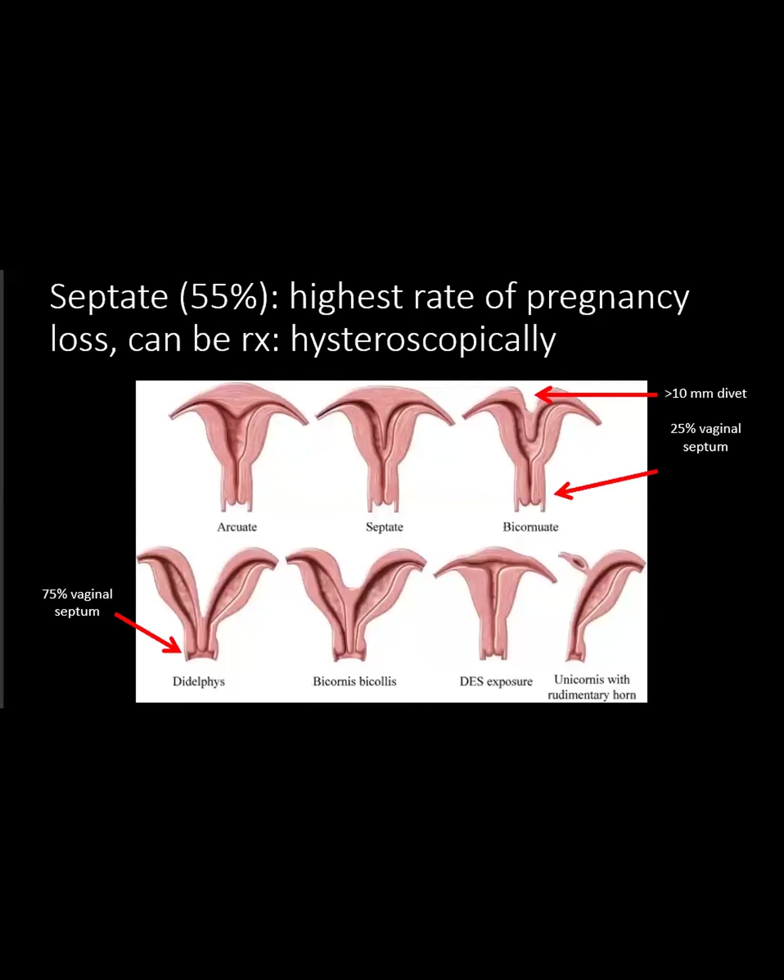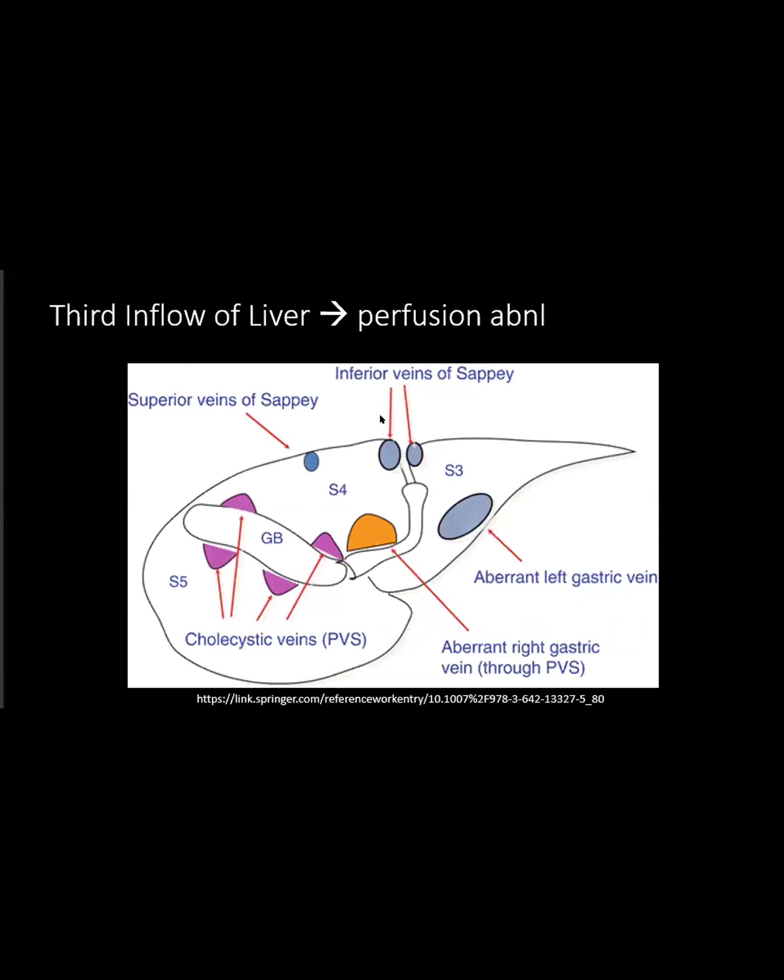I have a slide about this - what we call third inflow. There are all these areas that you get third inflow in your liver that lead to these perfusion abnormalities. The veins of Sappey are the ones that create the typical focal hepatic hotspot, but there are other areas like the superior veins of Sappey, a nice area in the left lateral sector from an aberrant left gastric vein, an aberrant right gastric vein near the portal hilum, and the cholecystic veins going into the liver. We often see areas of perfusion abnormality, maybe focal fat, maybe fatty sparing, because of all these aberrant third veins coming through the liver surface.